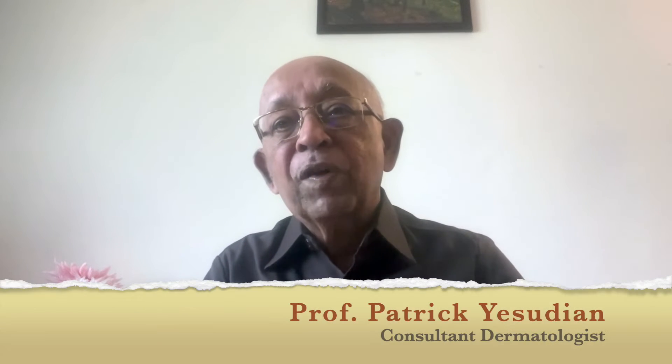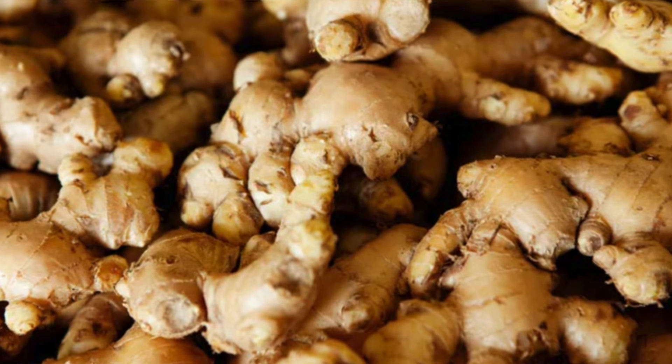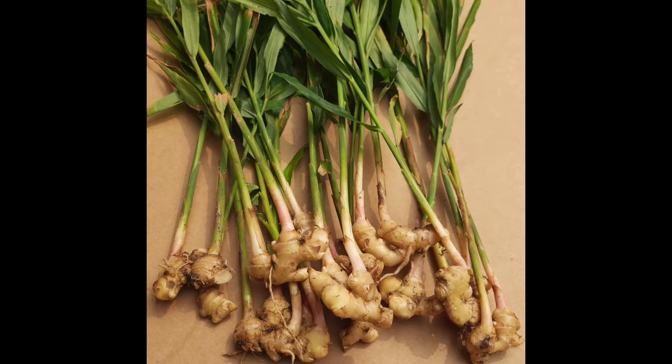Hello everybody. Greetings from Chennai in India. There is a common traditional herb added to cuisine as a spice, especially in preparing non-vegetarian food, particularly in Southeast Asian countries. That herb is ginger, used for thousands of years in these countries. Over the years, ginger has been studied for its medicinal properties, including dermatological, gastrointestinal and respiratory diseases. Ginger is derived from the root of the plant Zingiber officinale, found mostly in Southeast Asian countries.